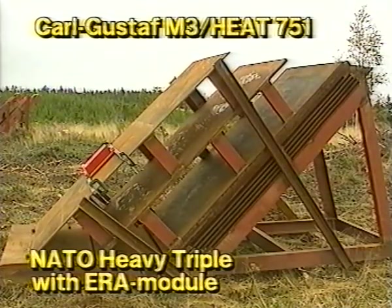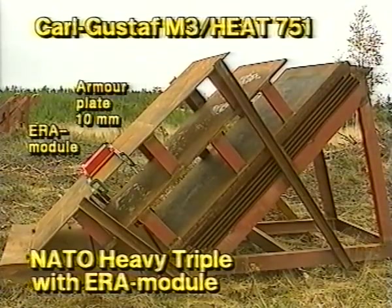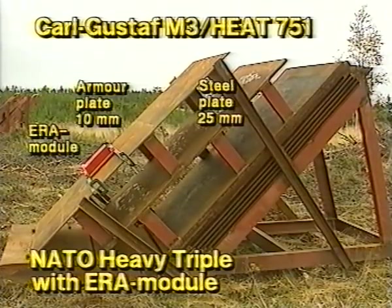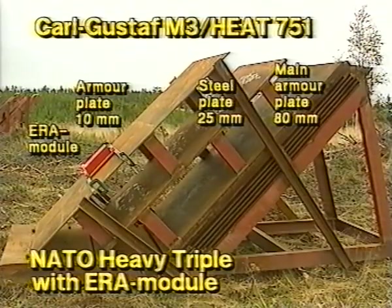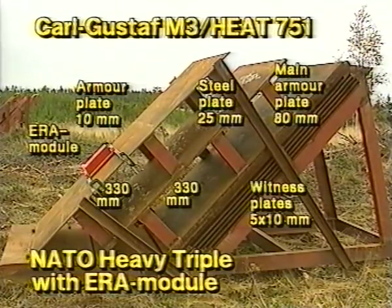The target for the Carl Gustav M3 with a HEAT-751 was a NATO heavy triple with an ERA module — an extremely difficult target. It consists of one armor plate 10 millimeters thick, then another plate 25 millimeters thick, then the main armor plate 80 millimeters thick, and finally five witness plates each 10 millimeters thick. The armor plates are spaced 330 millimeters apart.